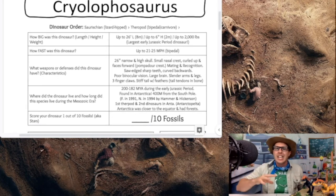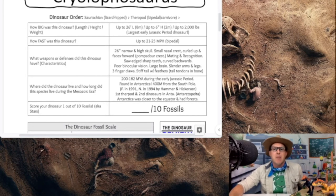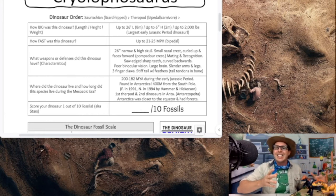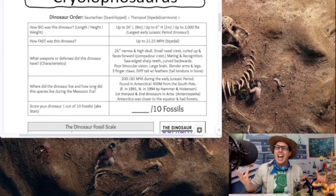Where did the Cryolophosaurus live and for how long? This species lived about 200 to 182 million years ago during the early Jurassic period. It's found down in Antarctica, about 400 miles from the South Pole. It was named back in 1994 by Hammer and Hickerson, and was discovered three years before that in 1991. It is the first theropod dinosaur ever found in Antarctica — but actually the second dinosaur overall found there. The Antarctopelta, a type of ankylosaur, was the first dinosaur found in Antarctica.